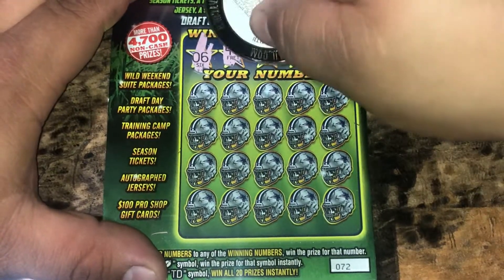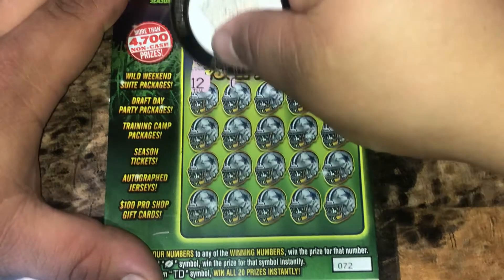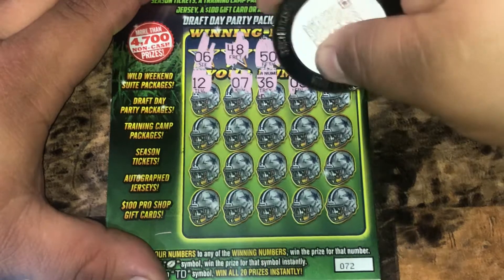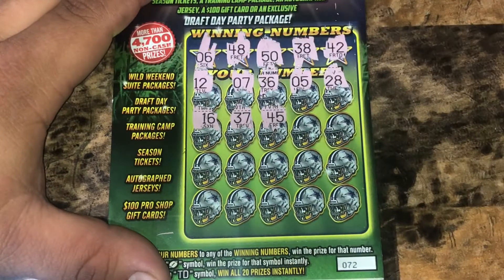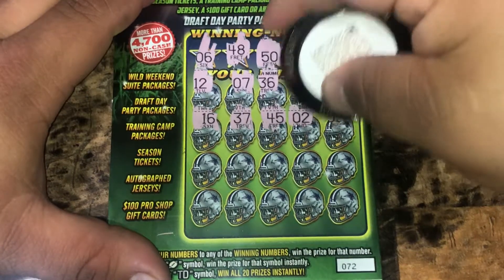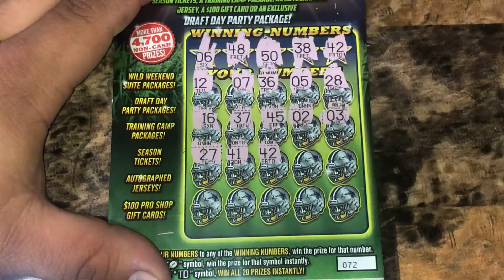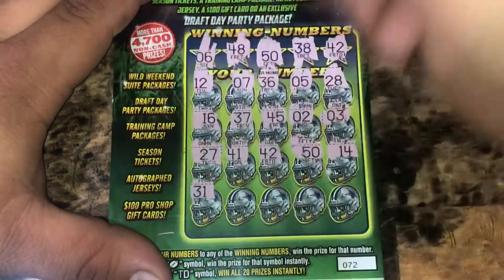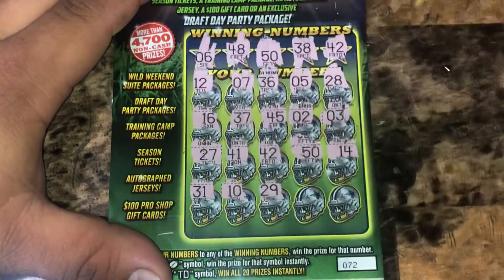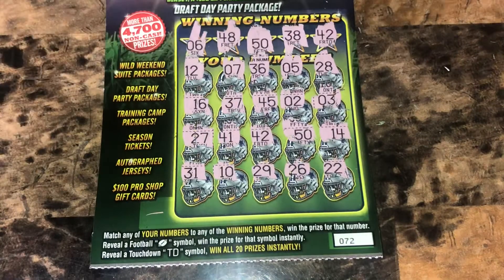6, 48, 50, 38, 42. Start off with that 12, 7, 36. Backwards: 50, 28, 20, 38, 16, 37 one off. 45, a deuce. 3, 27, 41, 42 — we've got a match in 42, and a match in 50. 14. This just might tie it up. A 10, 29, 26, and a 22. All right, let's see what's under that 42 and a 50 right next to each other.